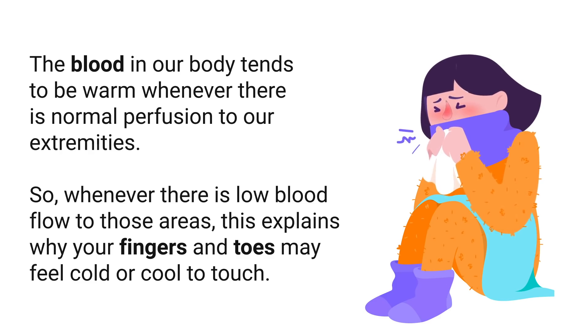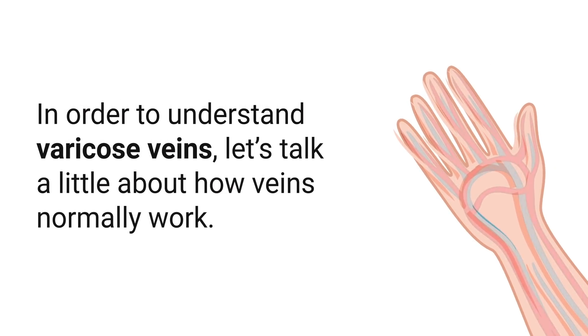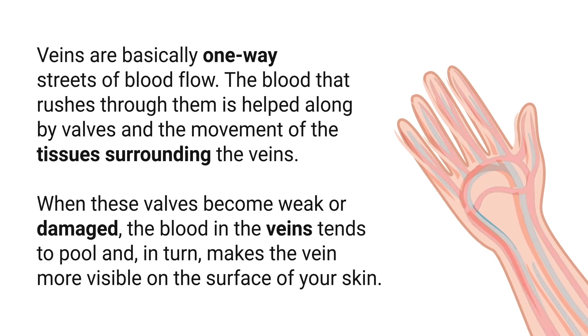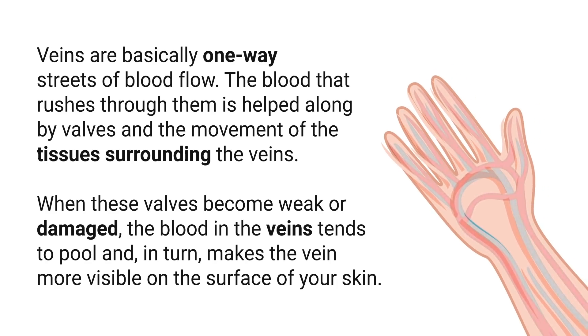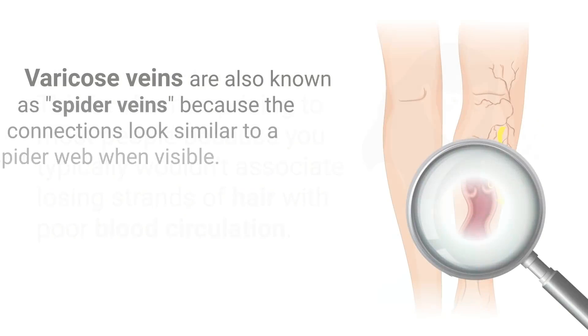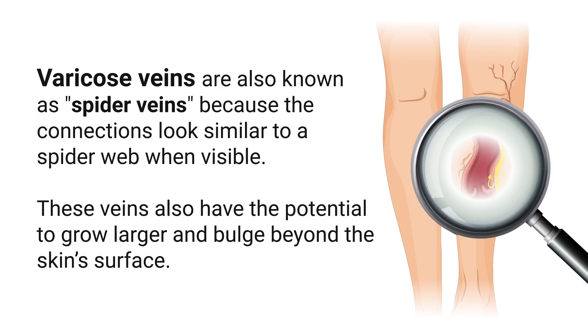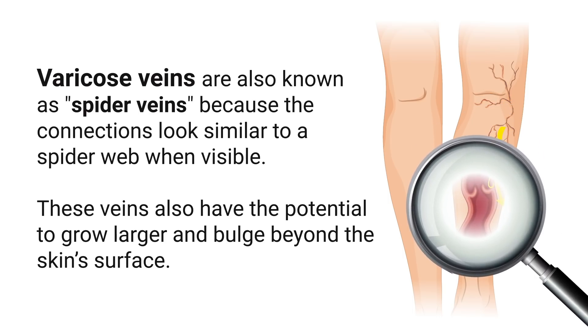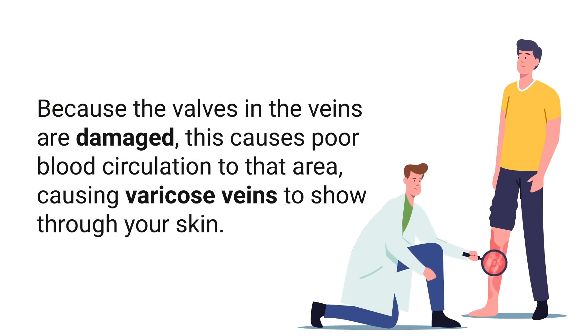Varicose veins are another important sign. Veins are basically one-way streets of blood flow, helped along by valves and the movement of surrounding tissue. When these valves become weak or damaged, blood pools in the veins and makes them more visible on the surface of your skin. Varicose veins are also known as spider veins because the connections look similar to a spider web. They have the potential to grow larger and bulge beyond the skin's surface, and the damaged valves cause poor blood circulation to that area.